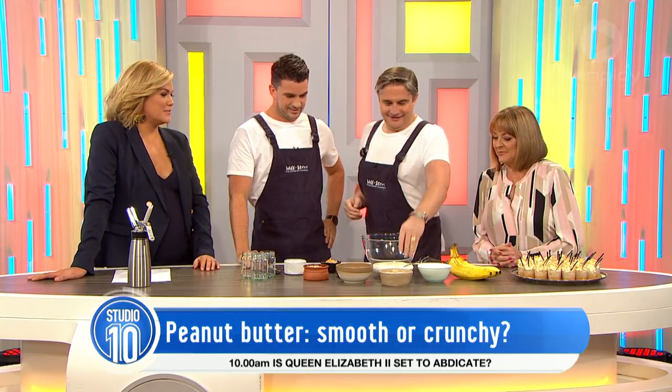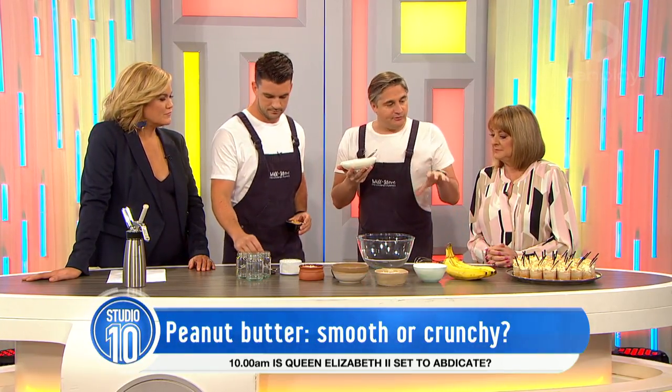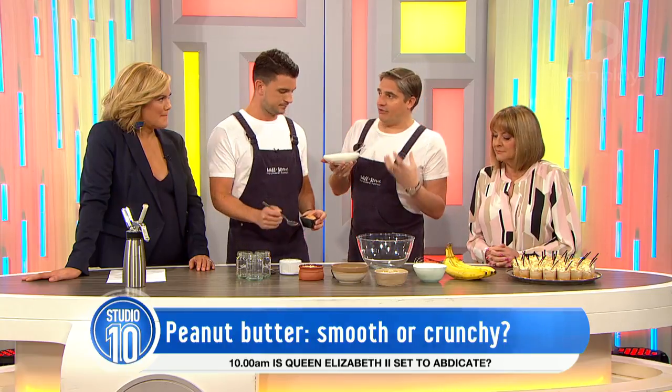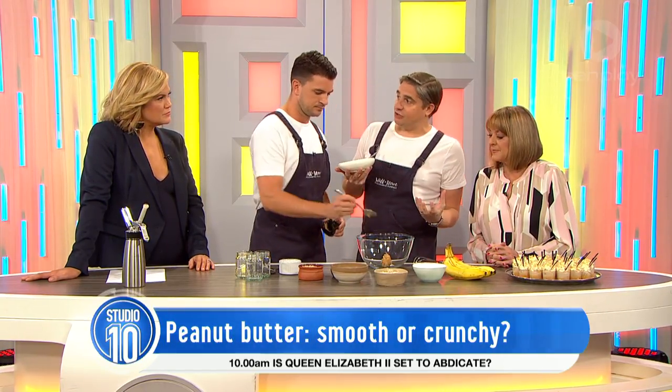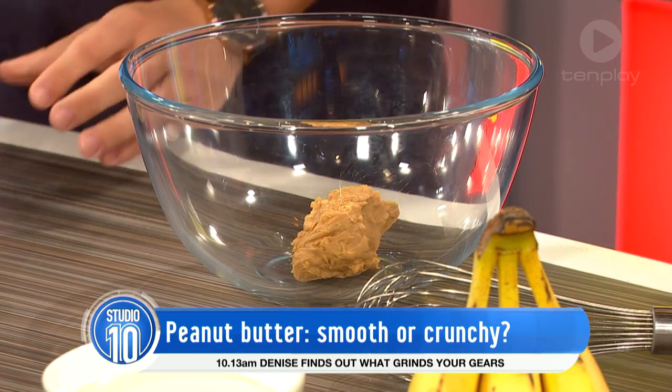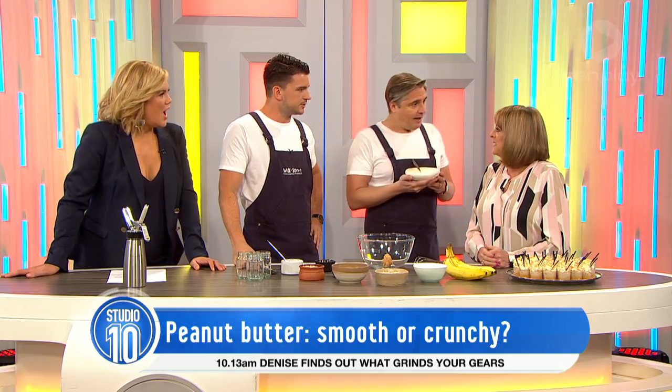Now you are whipping up a delicious treat for us to taste. Yes, very quickly. We've got two different pots that we've created two recipes for, using peanut butter. This one we're showcasing is the crunchy pot. We've got a little banoffee pot. A banoffee? Yes, that's right. Is that English? I don't know whether or not it's English, but Aussies seem to love a bit of banoffee pie.